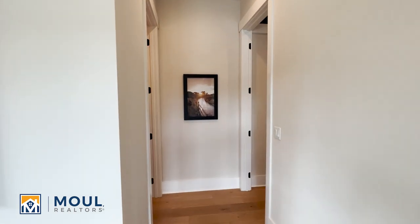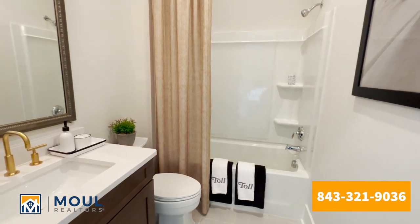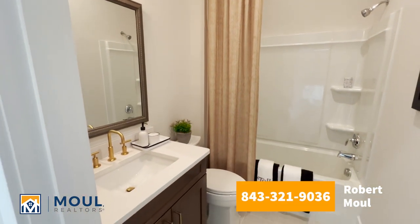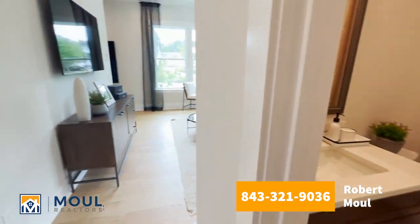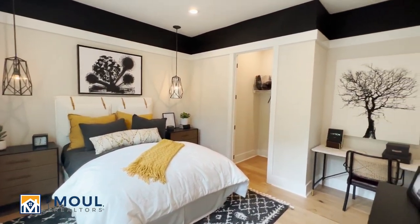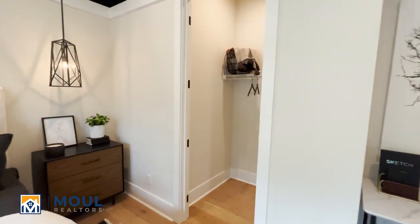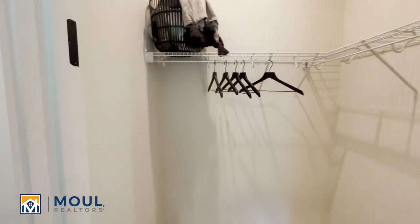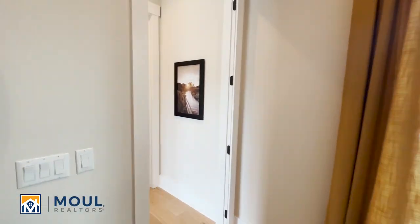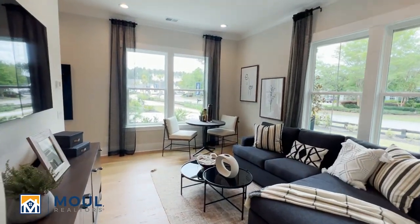We'll head back here. You've got the bathroom. And then off to the left here, we have the bedroom. Nice little setup in here. Closet space. And you do have the option of turning the multi-generational suite into a second primary bedroom area — that's a cool feature.